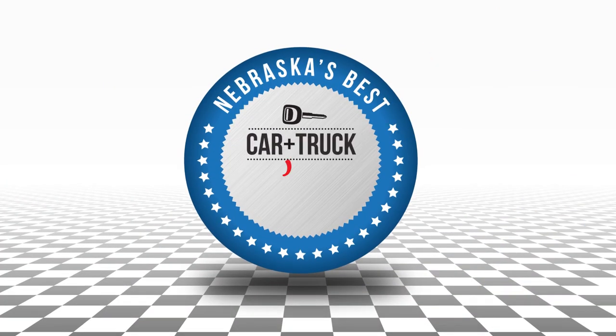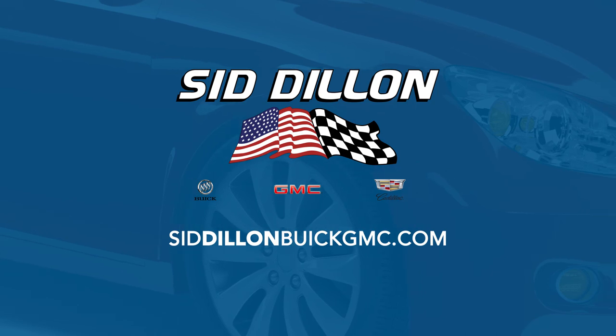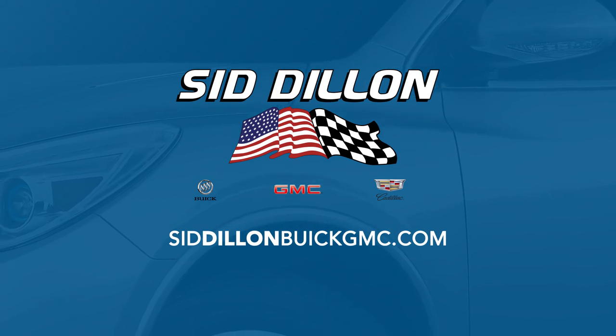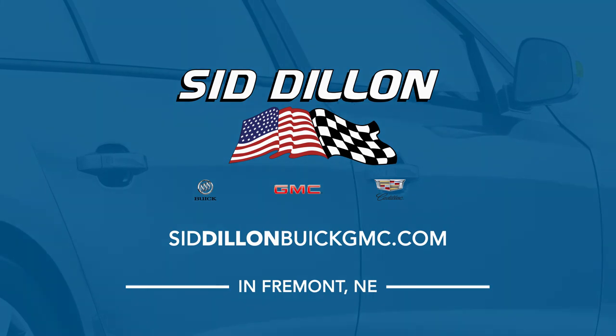Well, that's all we have for you on today's edition of Nebraska's Best Car and Truck Show. Don't forget to come see us at Sid Dillon Buick GMC Cadillac in Fremont, Nebraska. You saw our amazing deals on today's show and we have even more deals going on right now. We have one of the largest pre-owned inventories in the state of Nebraska, and we're making great deals on those vehicles — so stop on out this weekend and see what kind of deal you can get. If you missed any part of the show, go online to SidDillonBuickGMC.com for great deals at Sid Dillon Buick GMC Cadillac in Fremont, Nebraska.